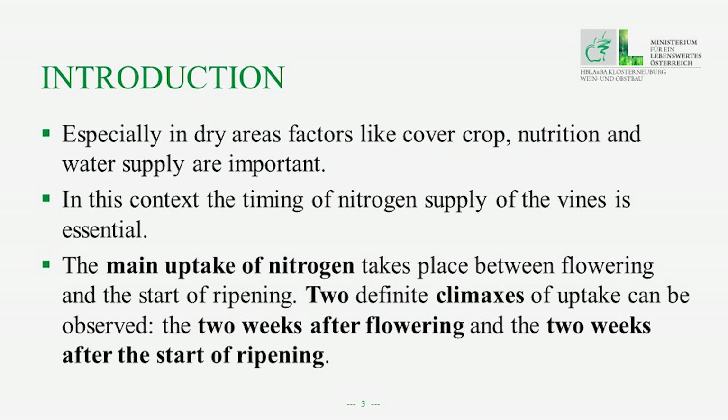Concerning soil management, wine growing systems close to nature rely on a cover crop in the intermediate zone. Especially in dry areas, factors like cover crop nutrition and water supply are important and might lead to problems. In this context, the timing of nitrogen supply to the vines is essential.